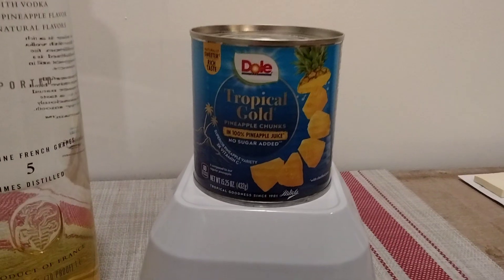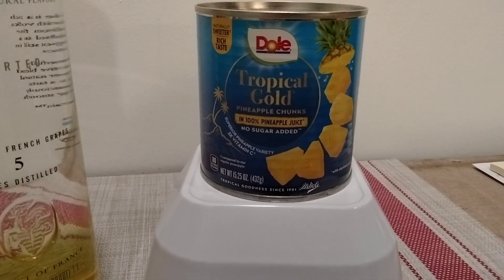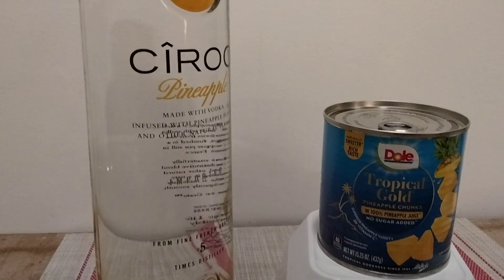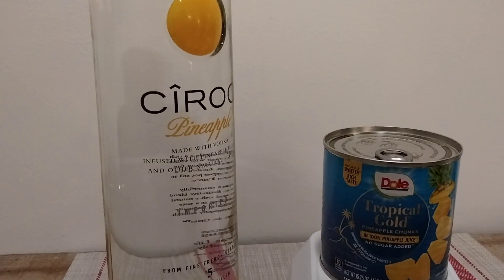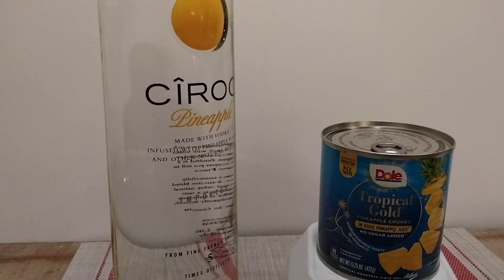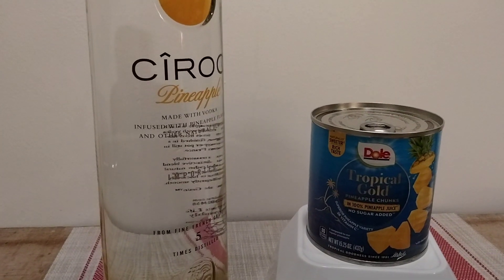And again, the Tropical Gold 100% pineapple juice and pineapple chunks. Simply take a pineapple chunk and some Ciroc pineapple vodka — about two ounces — and you've got a great cocktail. Hope you guys enjoy. Thanks.